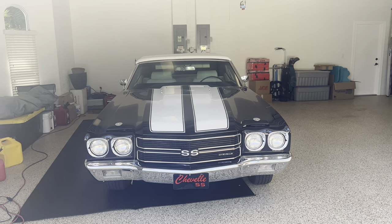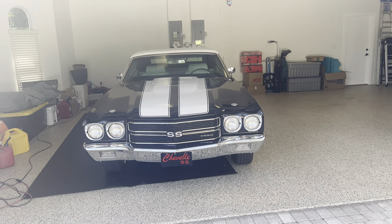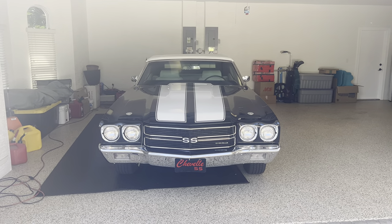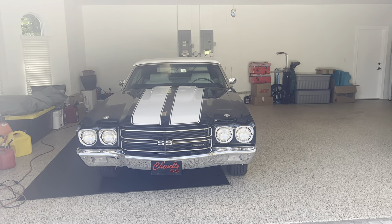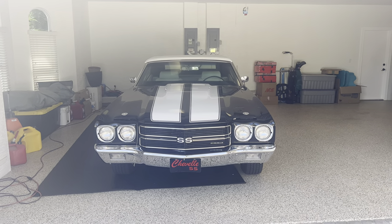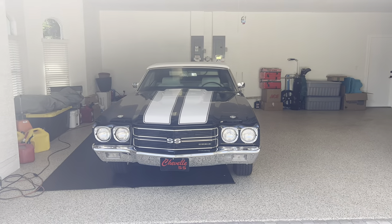Hello everybody, Patrick Glenn Nichols, Muscle Car Barn Finds. Today I have a really special car down here in South Florida where I was hired to come for a possible endorsement inspection on a 1970 Chevelle SS396 L34 convertible. The car does check out to be an authentic SS396 Chevelle.